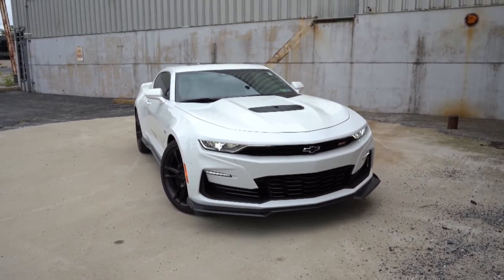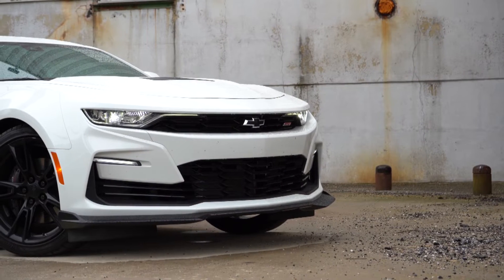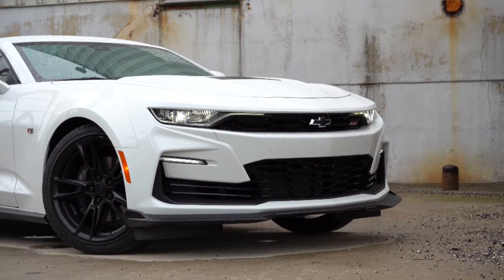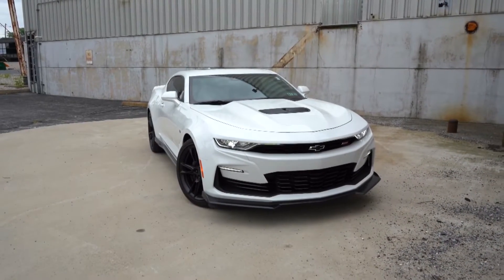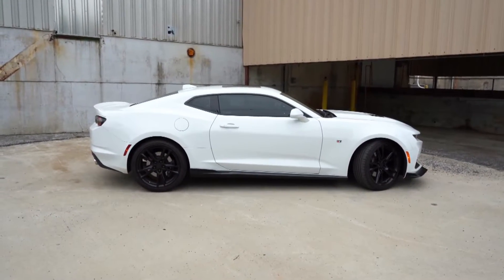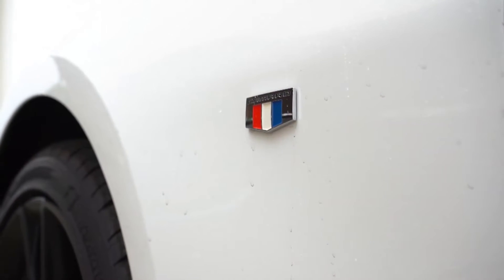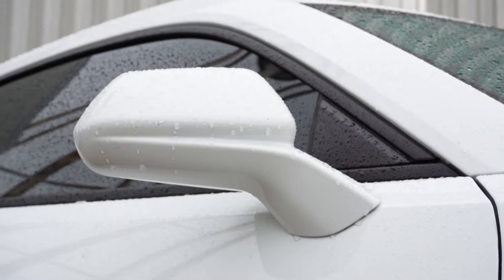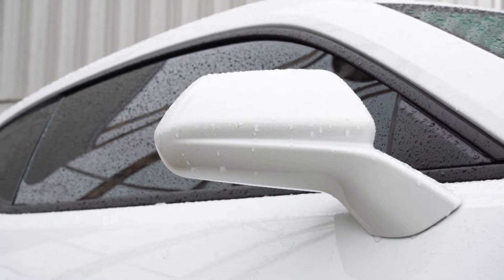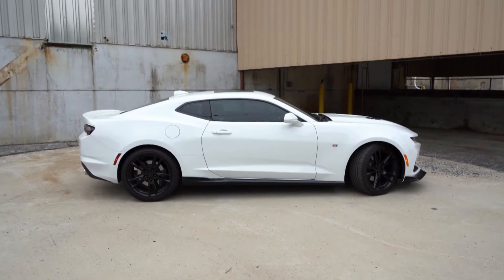It ties in very well with the hood vents and the black bowtie emblem. You have some front air curtains on the sides helping direct air around the wheel and tire combination. LED headlights with LED daytime running lights come standard, including the automatic feature so they turn on when it gets dark. Moving to the side, black window surrounds come standard along with badging on the front fender. The side mirrors are body-colored and power-adjustable; the 2SS adds heated and auto-dimming side mirrors as well.